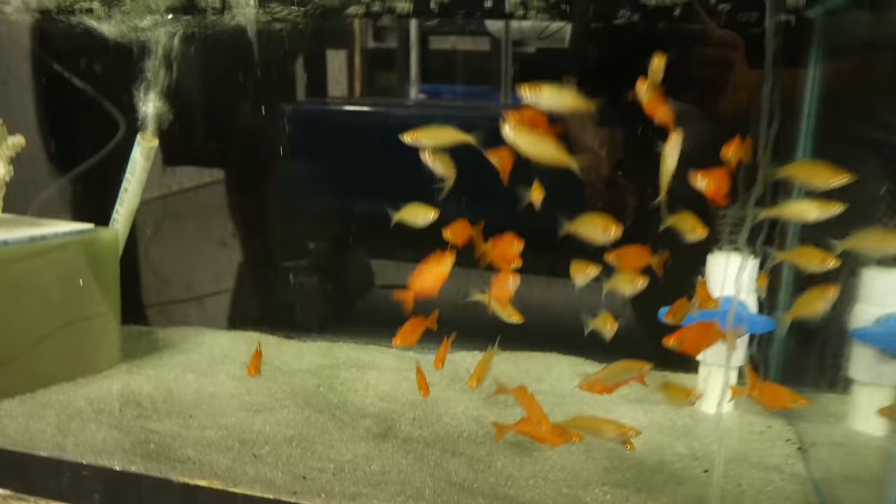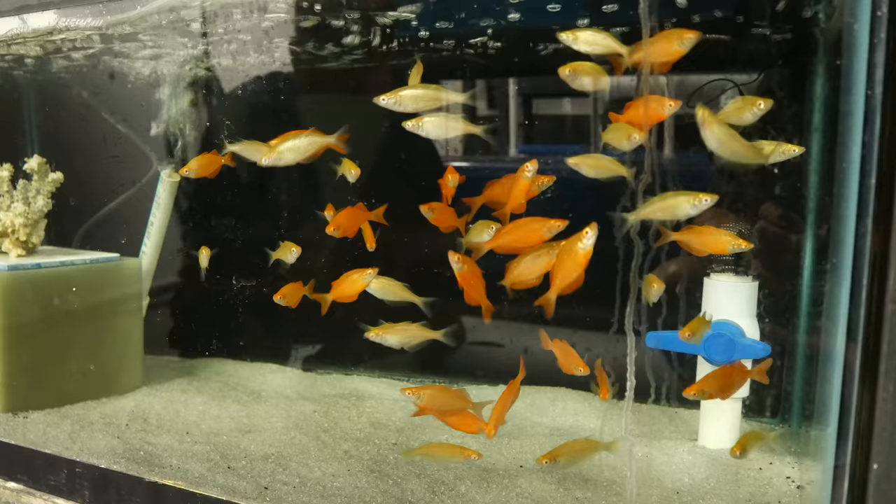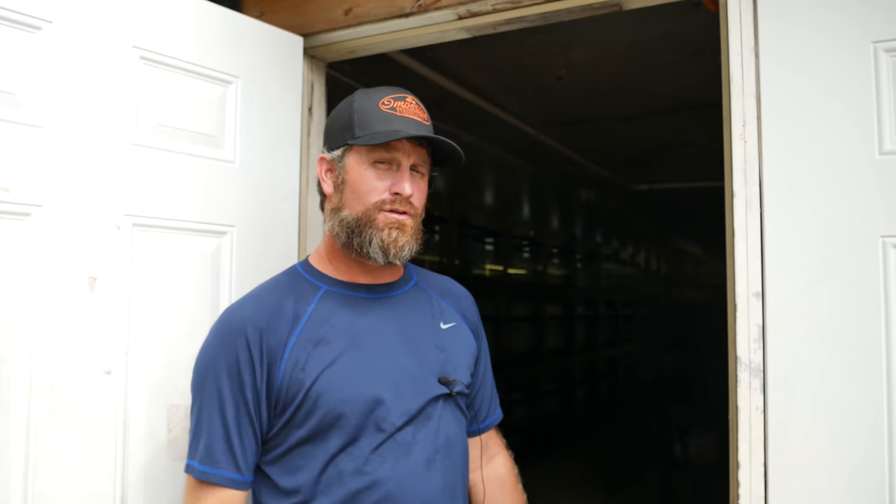Next to us we've got the Albino Millenniums — another one we have a hard time keeping in stock because they're so popular. It's a little bit more difficult fish to breed. The fry are really tiny, and you have to make up some really small cultures to be able to feed them — like green water type stuff.